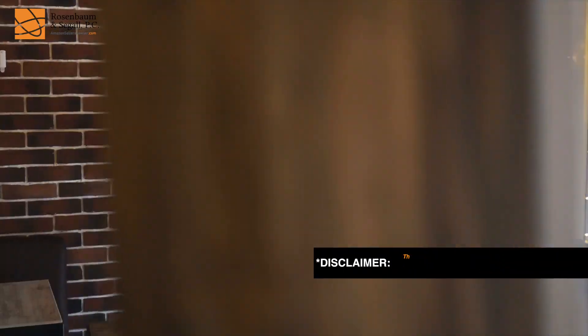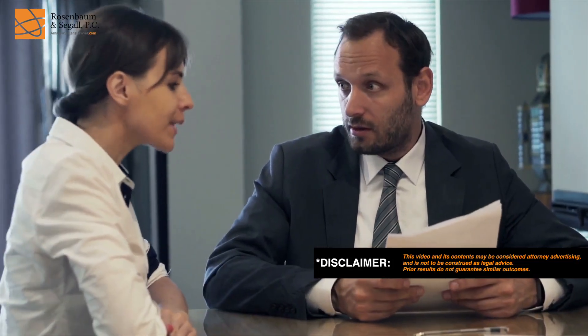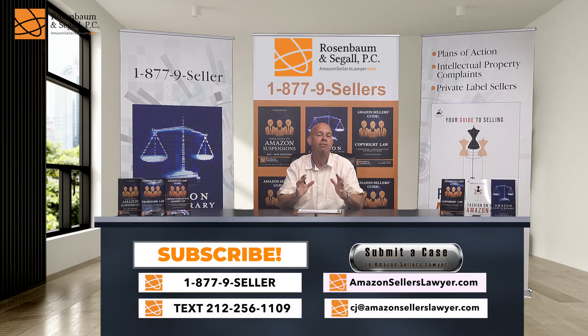You can win reactivation through a very well-written plan of action. You can also win reactivation by persuading the complainant to retract their complaint — and you have a lot of leverage to do that. Additionally, you can win reactivation using Amazon's design patent evaluation program. As an Amazon seller, you pivot, you move, you're an entrepreneur, and never lose hope. There are always ways to succeed with selling on Amazon.